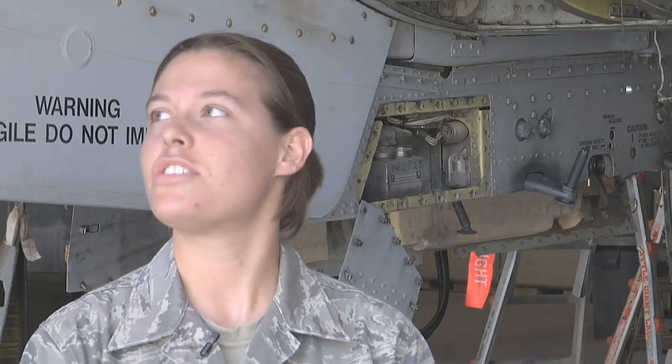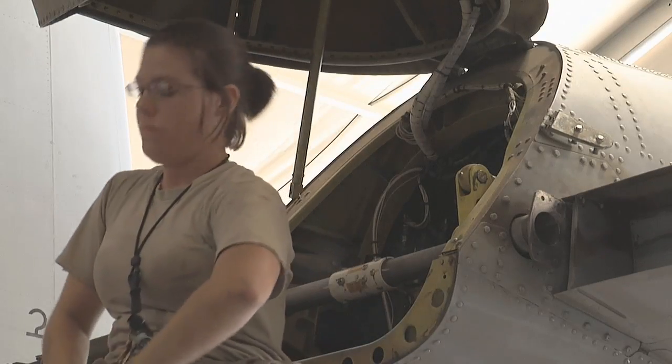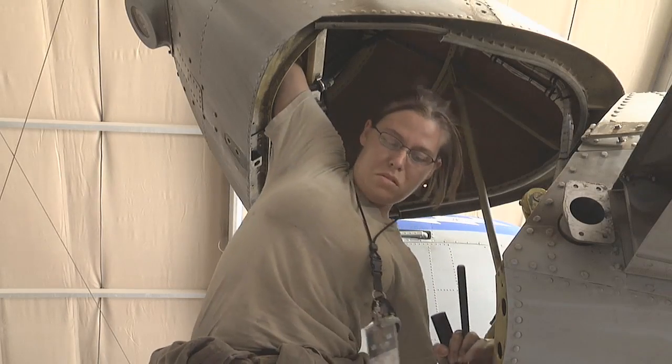My mission is to maintain the aircraft, keep everything running smoothly, make sure it can stay in the air as long as it can. Once the aircraft has reached a certain number of flying hours, it has to be grounded for safety and inspection.